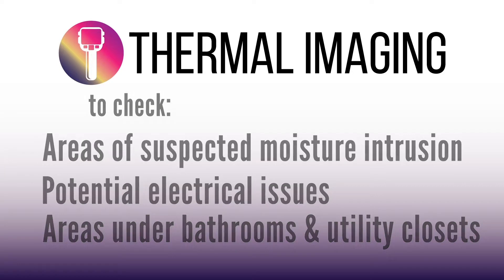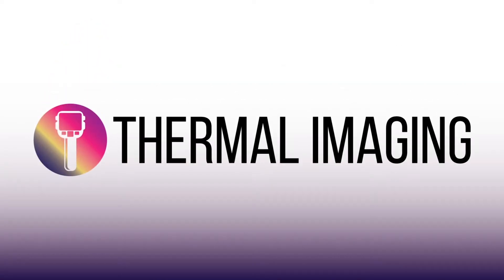When you get an inspection with us, you get real added value and advanced technology you won't find elsewhere, along with digital reports and the best inspectors in the market.